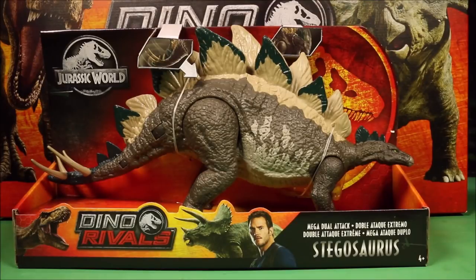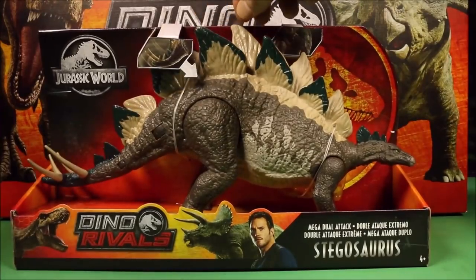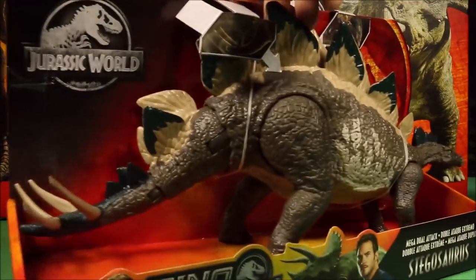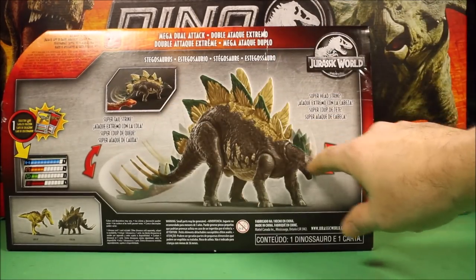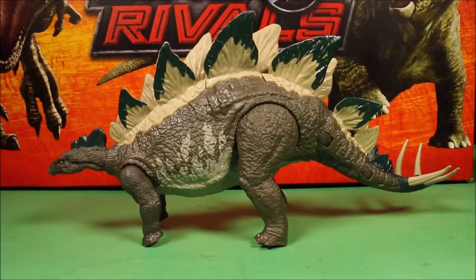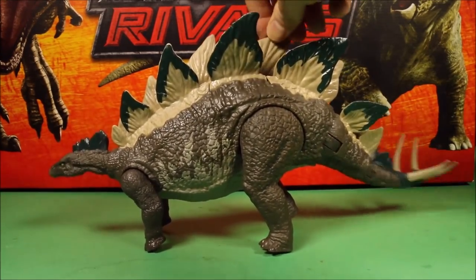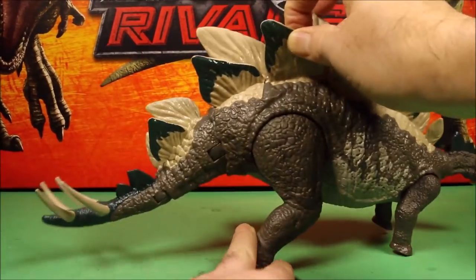Then we have the Mega Dual Attack Stegosaurus with the tail swinging action and the head butting action. This is the Mega Dual Attack Stegosaurus — super tail strike, super head strike, collector's card, and scan code. I've already done a full review and battles of this one too. Out of the package, she has the head striking action and the tail swinging action.